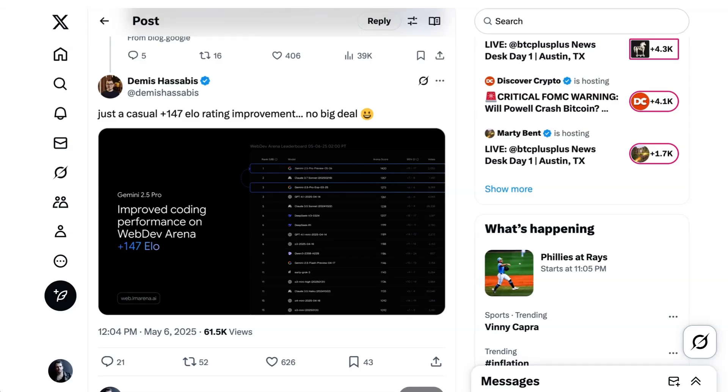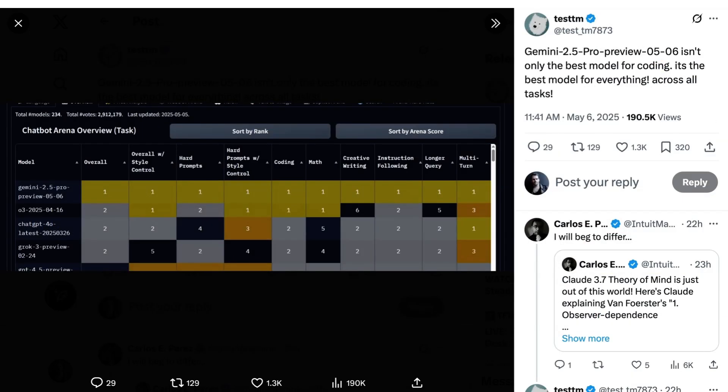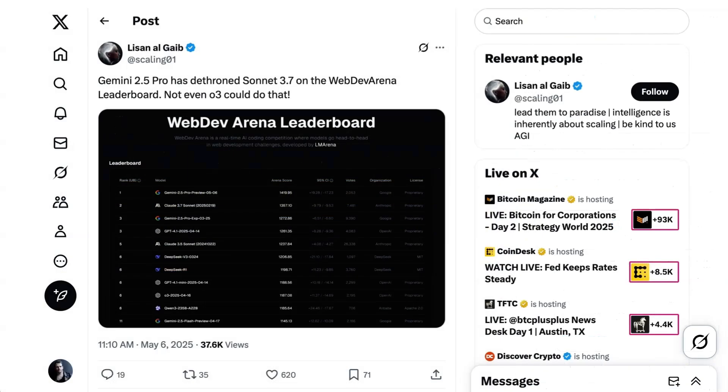Going from ELO scores on WebDev Arena, there's as much daylight between these two models as there was between 3.7 Sonnet and the initial release of Gemini 2.5 Pro. On LM Arena, the model achieved the number one ranking across all categories, which is extremely unusual. The model is proprietary, so users can only access it through Google's web services. Cost remains the same as the older version, which is around two-thirds the price of 3.7 Sonnet. Users can get free access through the Gemini app if they enable Canvas 2, but you'll need to pay if you want to plug the API into your IDE.